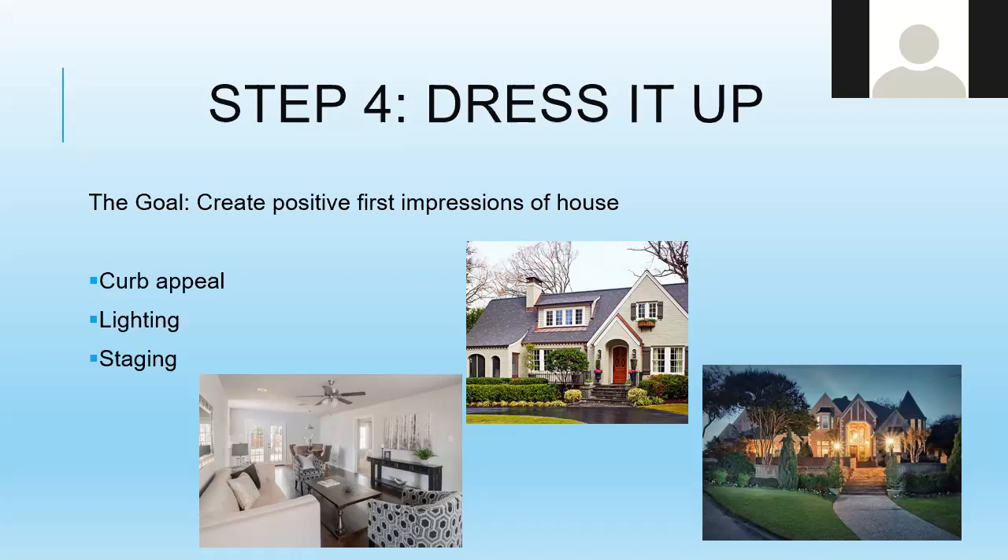Showcase your house so that how people want to live in it is how buyers see it. Those are the four steps to getting your house ready: declutter, depersonalize and neutralize, do the little things, and dress the house up. It's that simple and that complicated at the same time. We are here to help — feel free to email or message us. Thank you for your time and attention, and have a great day!